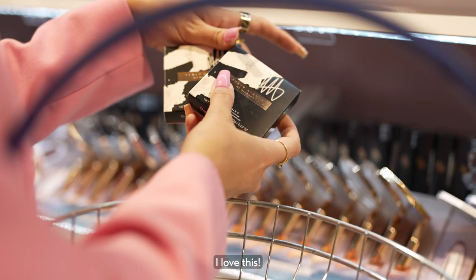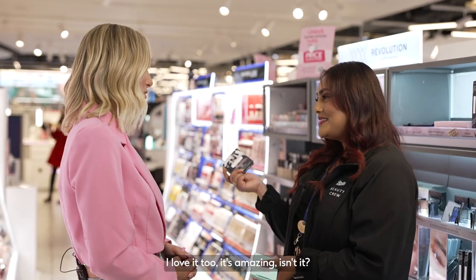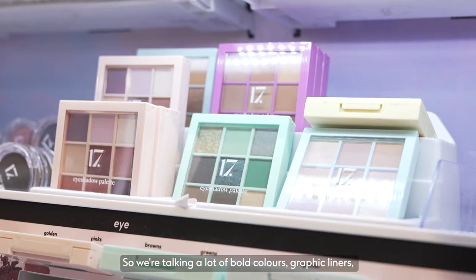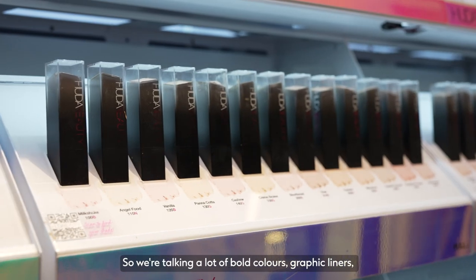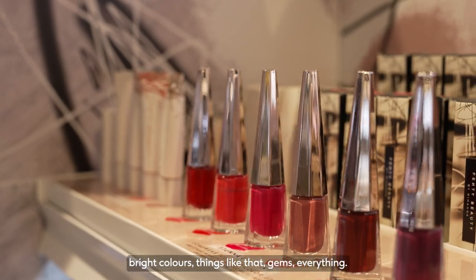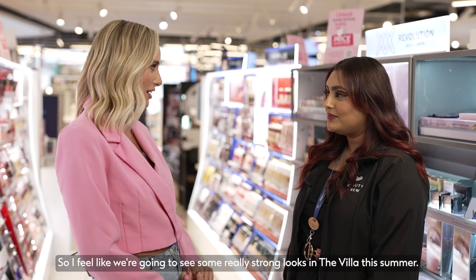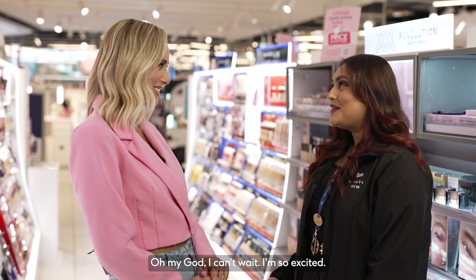It is beautiful. I love this. I love it too, it's amazing. So then what about the rest of the face? We're talking a lot of bold colours, graphic liners, bright colours, gems — everything. So I feel like we're going to see some really strong looks in the villa this summer. Oh my god, I can't wait, I'm so excited.